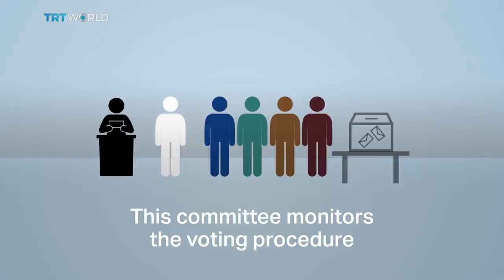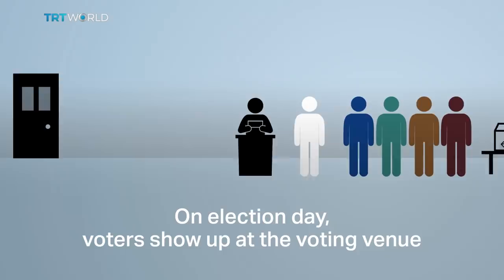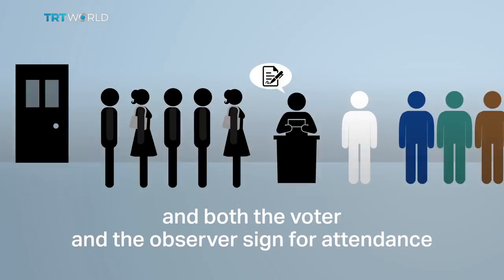This committee monitors the voting procedure and makes sure that everything runs smoothly. On election day, voters show up at the voting venue, show the poll observers their ID, and both the voter and the observer sign for attendance. This way, the same person cannot vote twice or vote for somebody else.